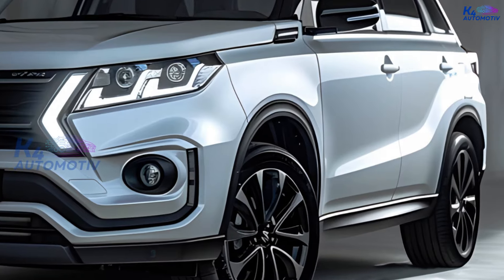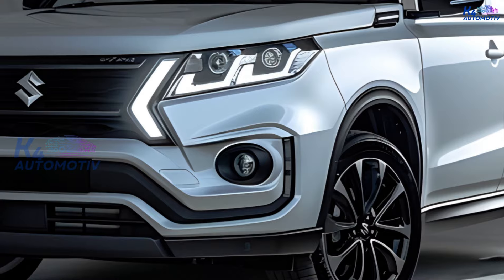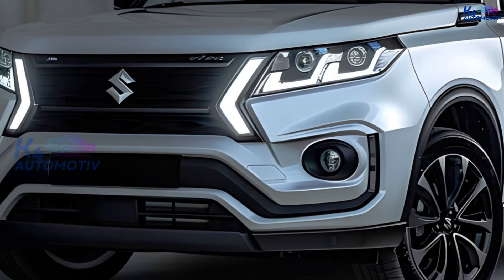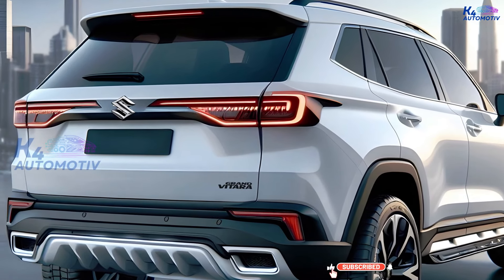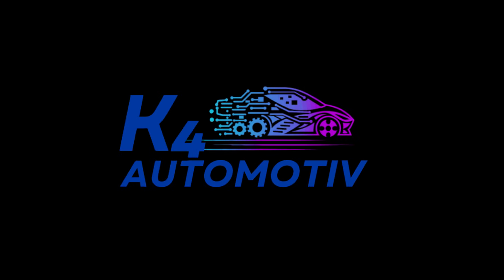The 2025 Suzuki Grand Vitara Hybrid is a tough and modern hybrid SUV. Its design looks more stylish and sturdy, and it performs well and efficiently. What do you think of the 2025 Suzuki Grand Vitara Hybrid? Would you be interested in getting it? Post your thoughts in the comments below. Thanks for watching.